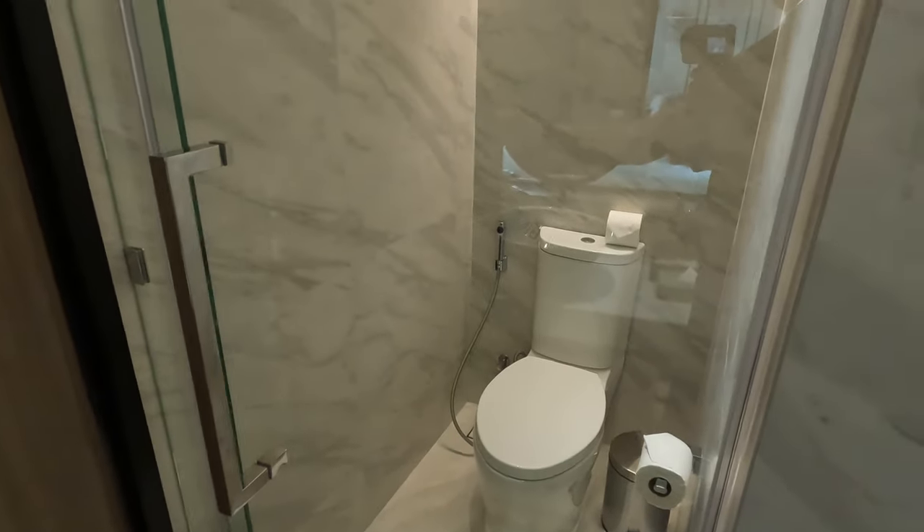A bit of a weird one coming up here for all the folk — a clear glass door into the toilet, just in case you want others to see what you're doing.